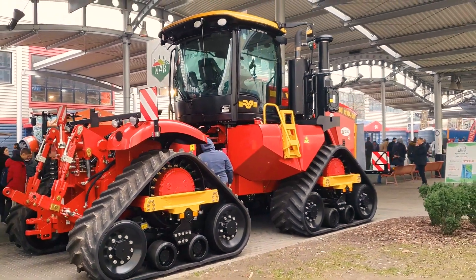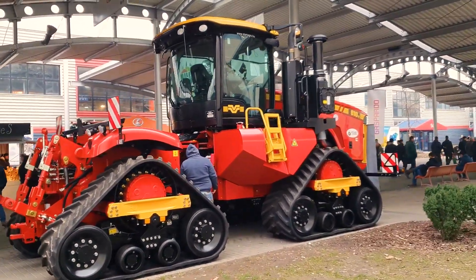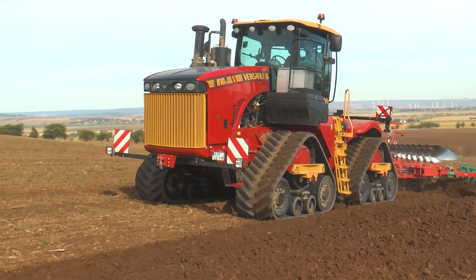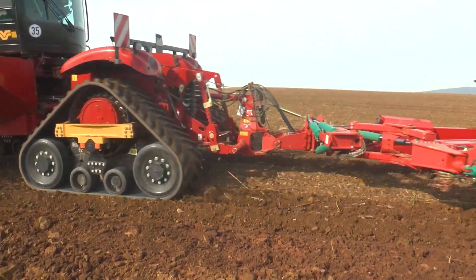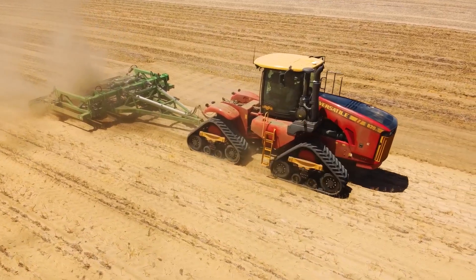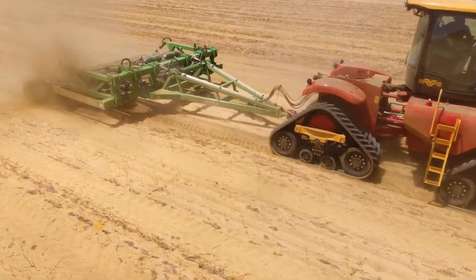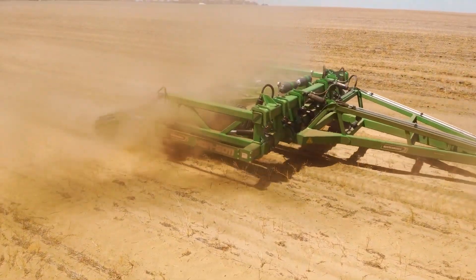Now we move on to the Versatile 620 Delta Track, an evolution of the previous model, the Versatile 610 DT. It is equipped with a Cummins X15 engine of 15 liters and six cylinders. The 620 Delta Track offers a gross power of 616 horsepower, which can reach 665 horsepower with increased power. The maximum torque is 2,800 newton meters at 1,500 revolutions per minute, providing effective power at lower RPM.